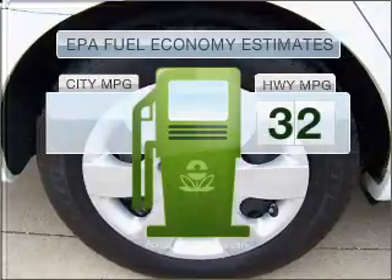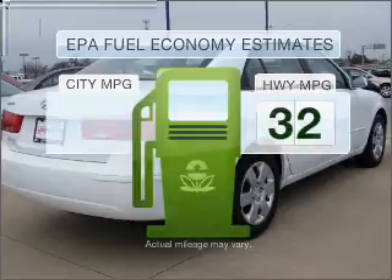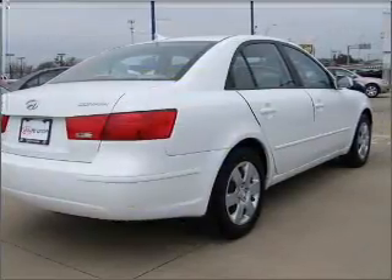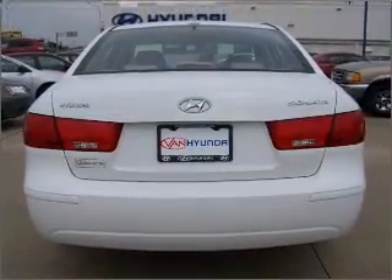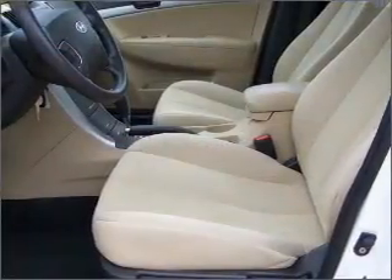Run all over town and back home again without worrying about filling up when driving this fuel-efficient ride. With an efficient four-cylinder engine that responds smoothly to its five-speed automatic transmission, anti-lock brakes help you bring your vehicle to a safe stop.